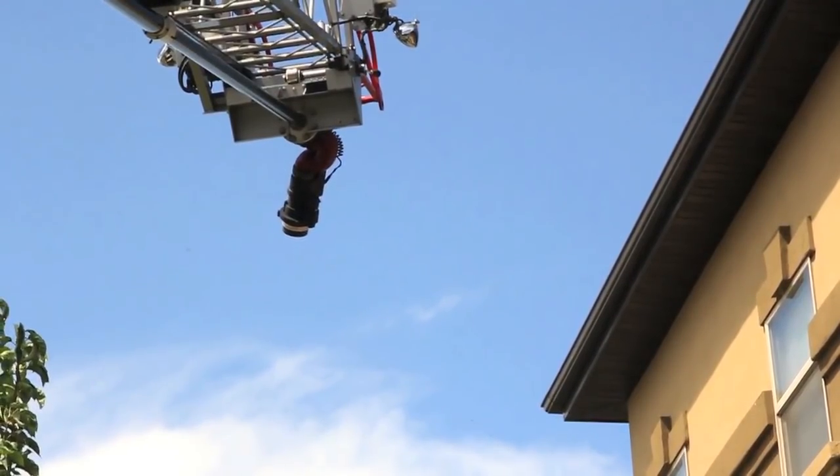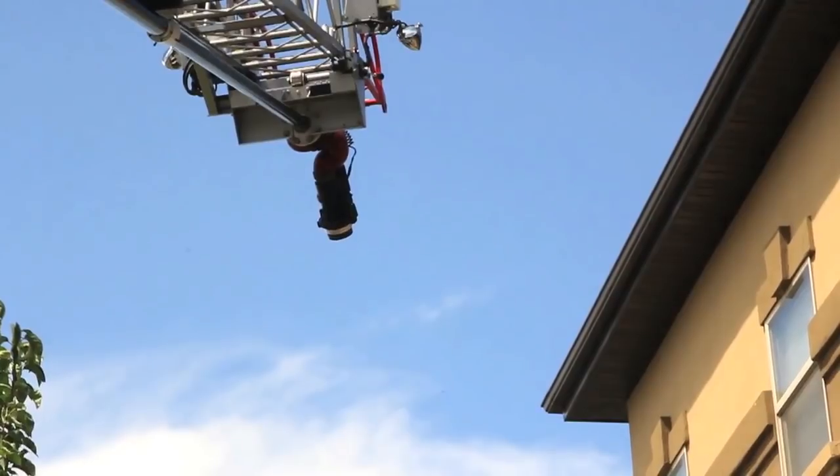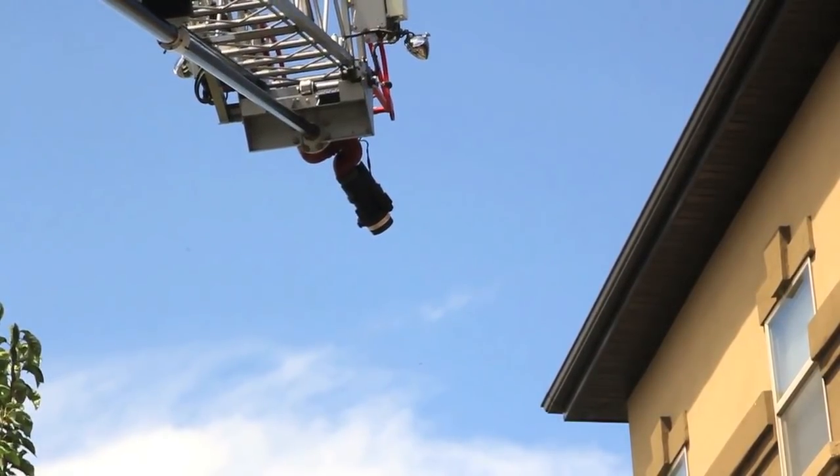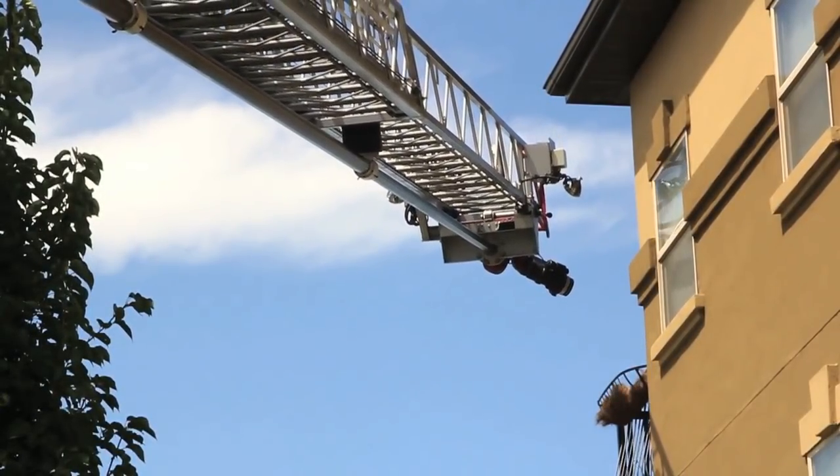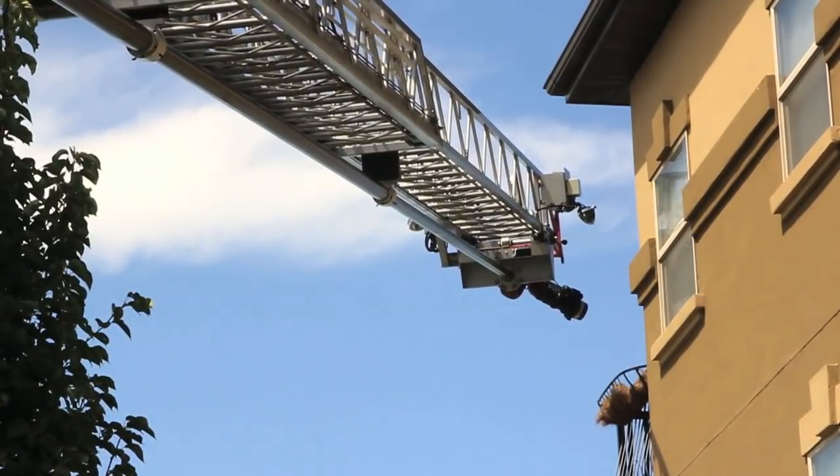Truck 71 can apply water streams to fight fire or protect exposed buildings. Plus, these maneuvers can be done safely without placing a firefighter in harm's way because of a remote-controlled nozzle.